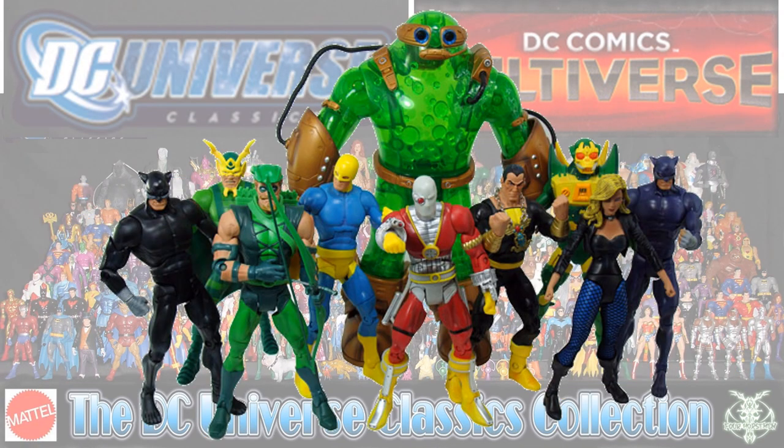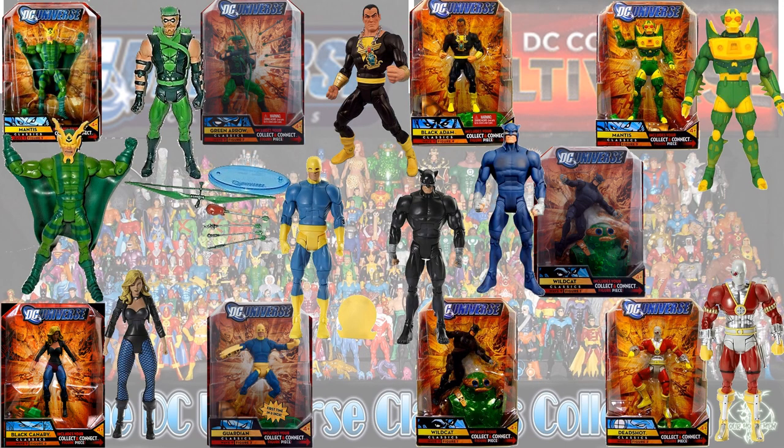In the Chemo wave you had two different versions of Mantis — one looking like a robot, one with wings — Green Arrow, Black Adam, a blue and a black version of Wildcat, Deadshot, Guardian, and Black Canary.